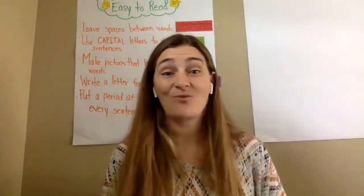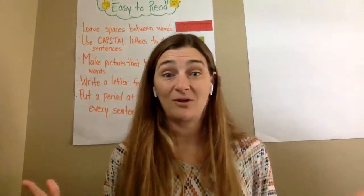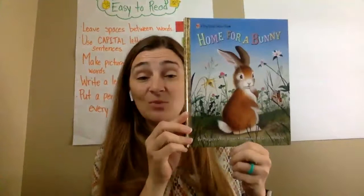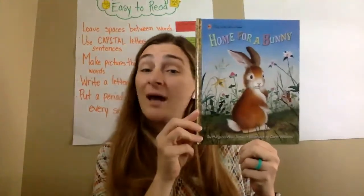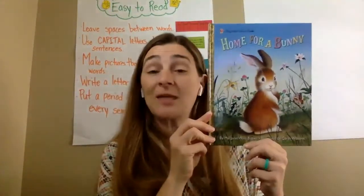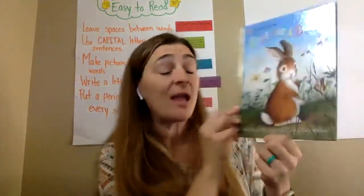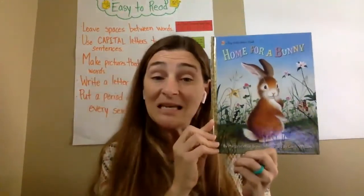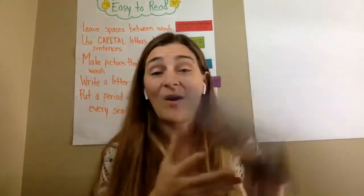I have a really neat read aloud for you today. It is called Home for a Bunny and it is written by Margaret Wise Brown — remember, that means she's the author. The illustrator is Garth Williams — remember, that means he did the pictures.